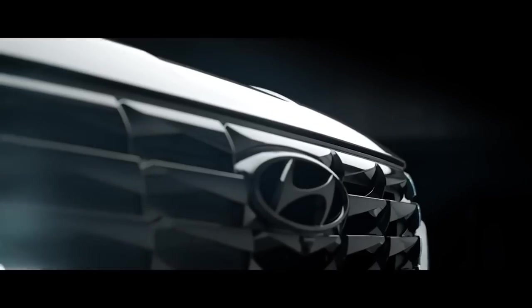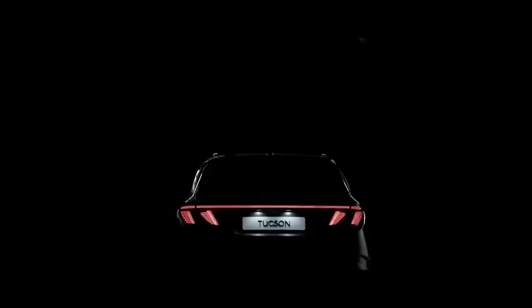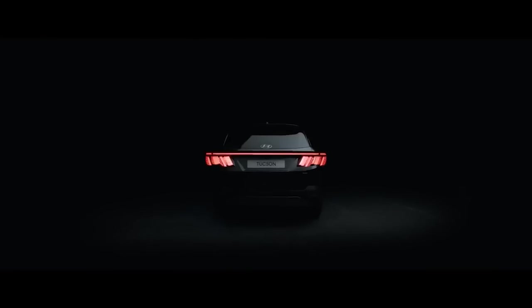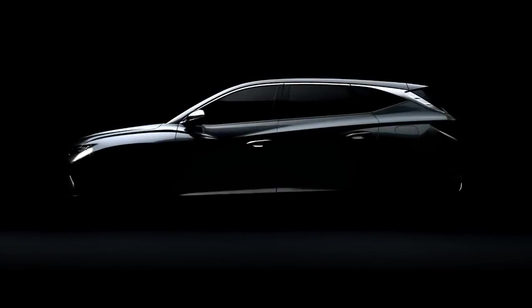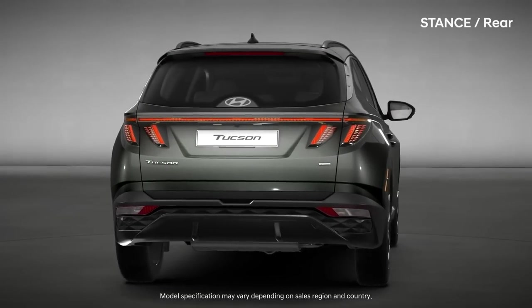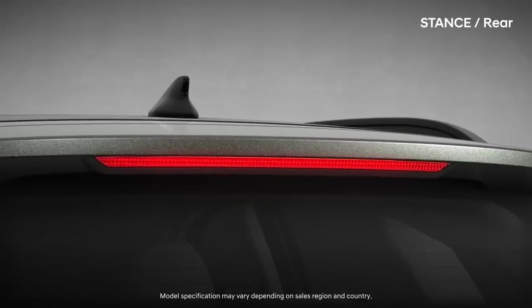A standard 8.8-inch touchscreen is integrated into the dashboard with Apple CarPlay and Android Auto. A larger 10.3-inch screen with built-in navigation is optional. Available features include SiriusXM satellite radio and an upgraded Bose stereo system. Other high-tech offerings include Hyundai's digital key smartphone app, which provides lock and unlock features as well as an option for remote start.